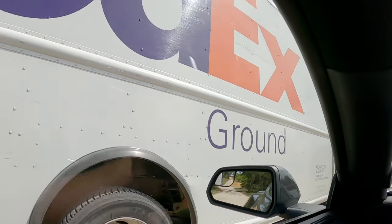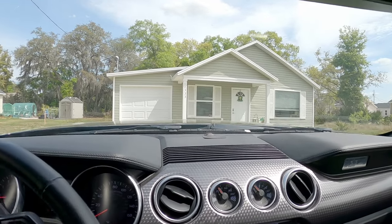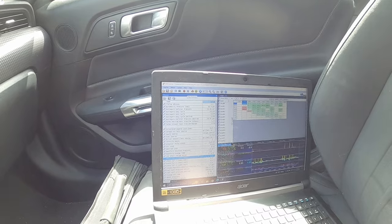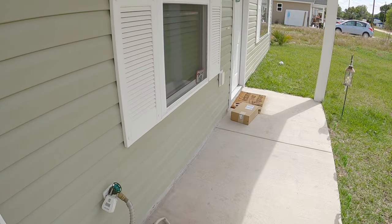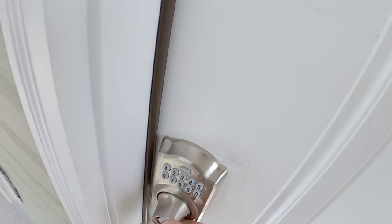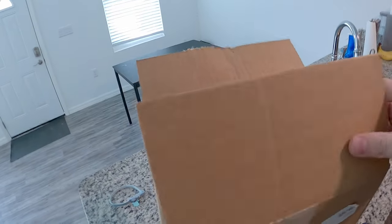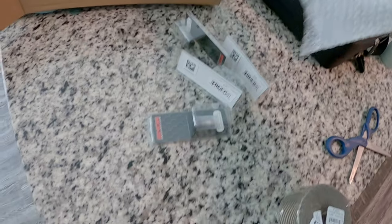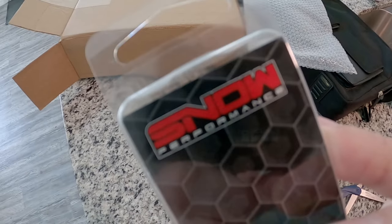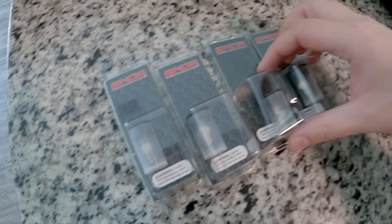A FedEx delivery just arrived — I wonder if it's car parts. He did leave me a box, so I'm going to go ahead and stop and save the log so I don't lose it. Let's take a look at what FedEx left me. Opening it up — I love getting car parts, it's like Christmas every time a box gets delivered. We've got some heat wrap and — oh nice — these are my nozzles for the methanol injection kit. Four nozzles to start with, and we'll add more later on down the road.